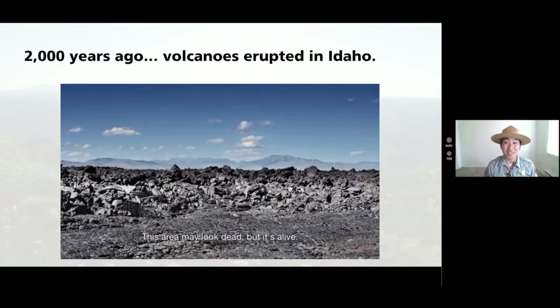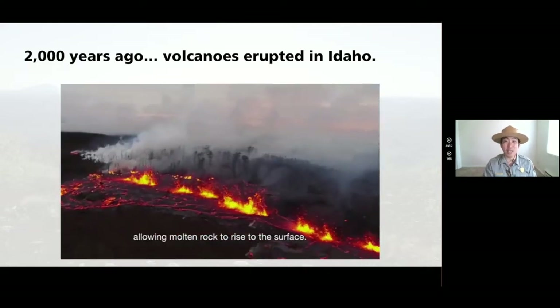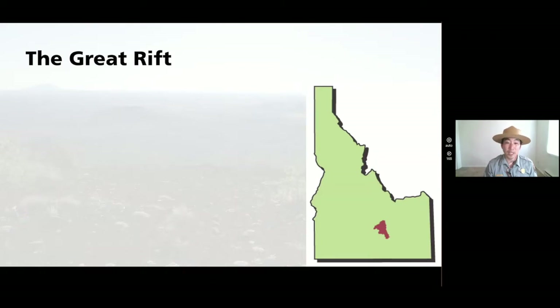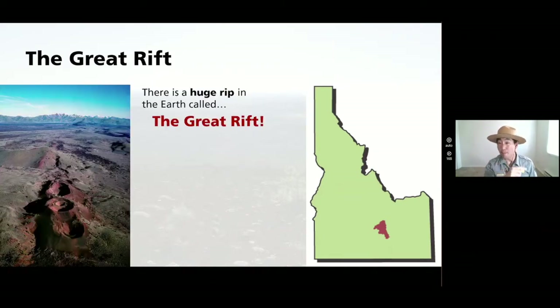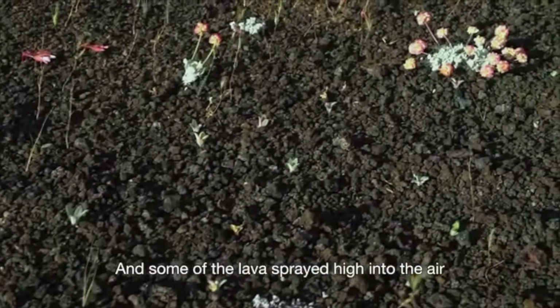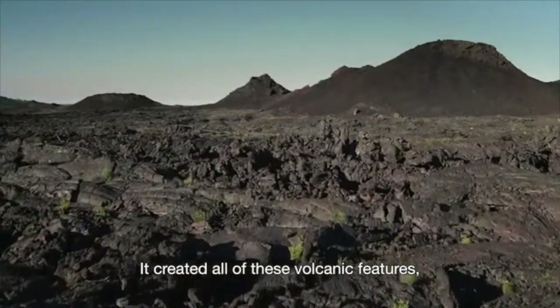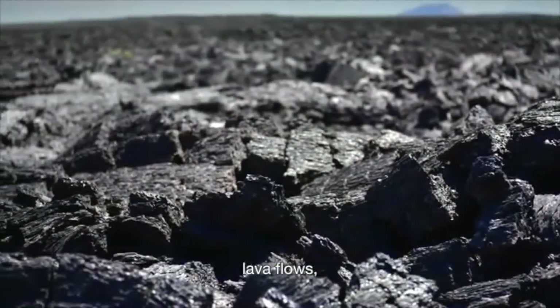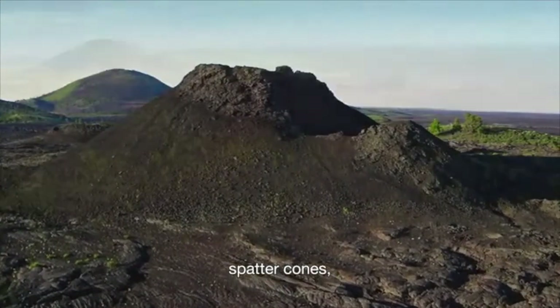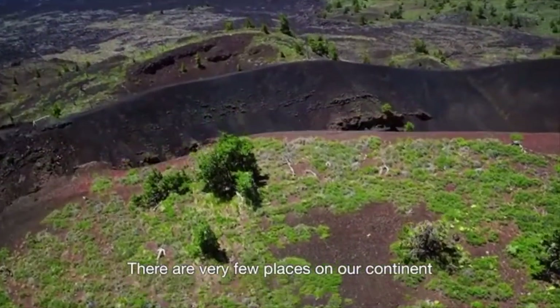Wow, right? 15,000 years ago to even 2,000 years ago, volcanoes were erupting here in southern Idaho along this place we call the Great Rift — a huge rip in the earth. Hot magma shot out of the earth's crust. This Great Rift is over 50 miles long and helped form the lava fields of Craters of the Moon. Some of the lava sprayed high into the air and rained down as cinders, creating volcanic features like lava flows, spatter cones, and cinder cones. There are very few places on our continent like it — places where our world has been so recently formed.